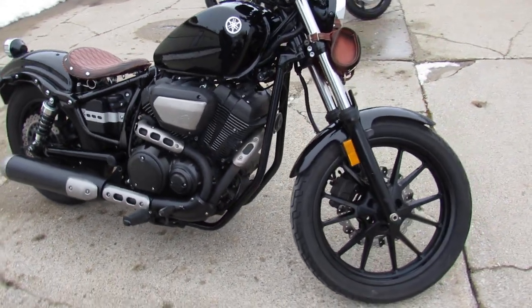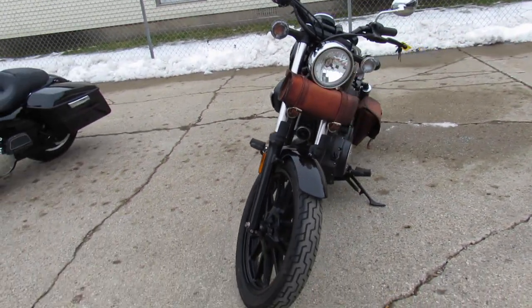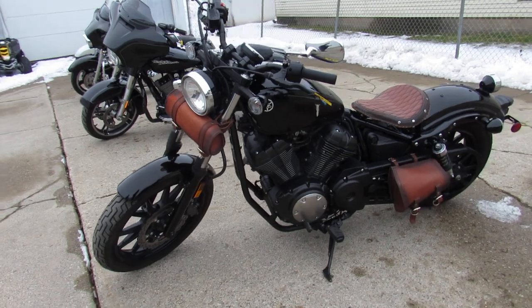Hey guys, ApprovalPowersports.com here doing a video. We got a Yamaha Bolt, 2014, just a little over 11,000 miles guys. Certified, inspected, and ready for the road.